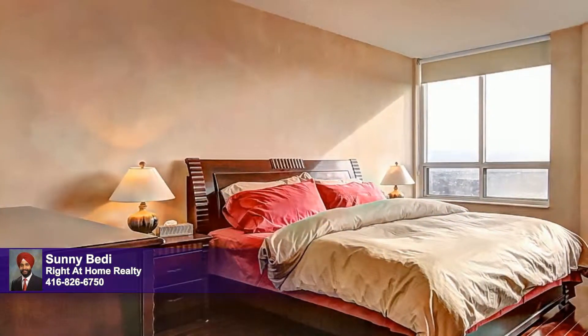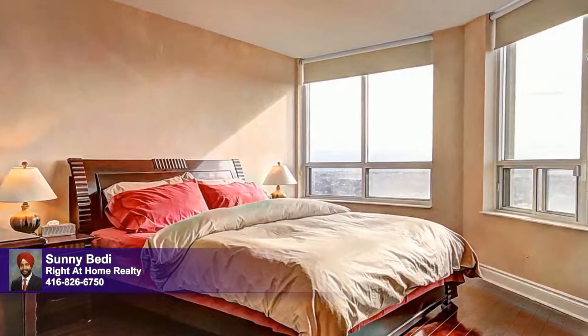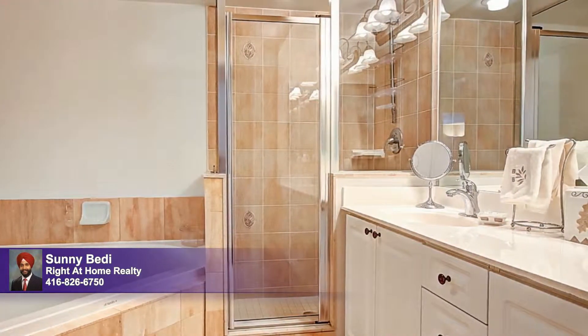Captivating views draw you into the master bedroom, complete with a large walk-in closet and gorgeous furnishings. It's complemented by a six-piece marble master en suite where you'll appreciate the soaking tub, separate shower, and the elbow room provided by the dual sink vanity.